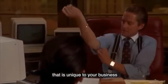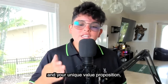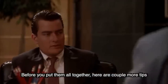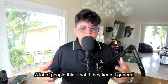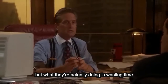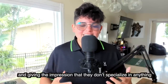When you have these four elements down — your target audience, their pains, their wants, and your unique value proposition — you can start building your marketing message. Before you put them all together, here are a couple more tips. One: don't be afraid to get specific with your niche market. A lot of people think that if they keep it general, they'll attract more audiences, but what they're actually doing is wasting time with people who do not have a need for their service and giving the impression that they don't specialize in anything.